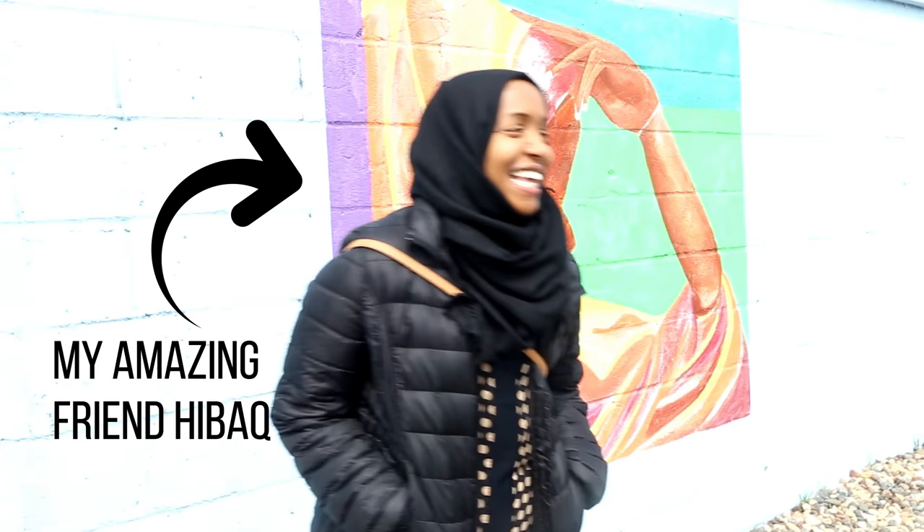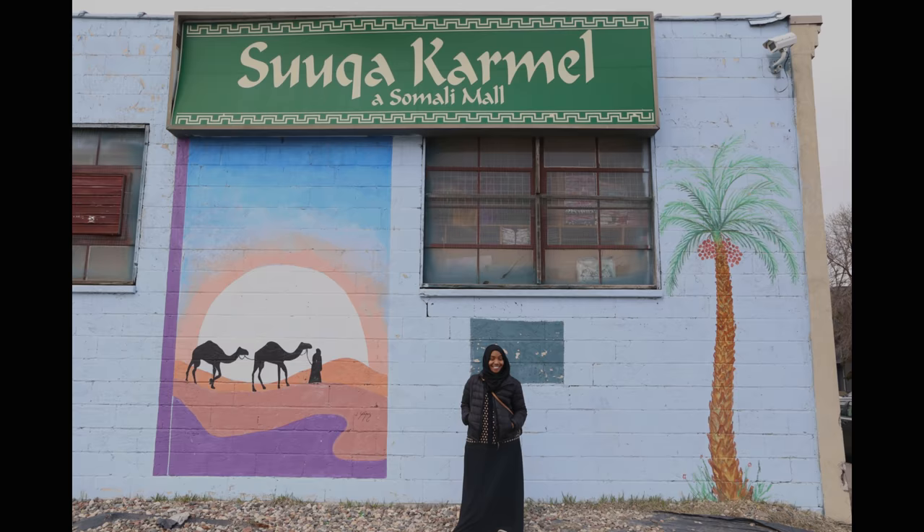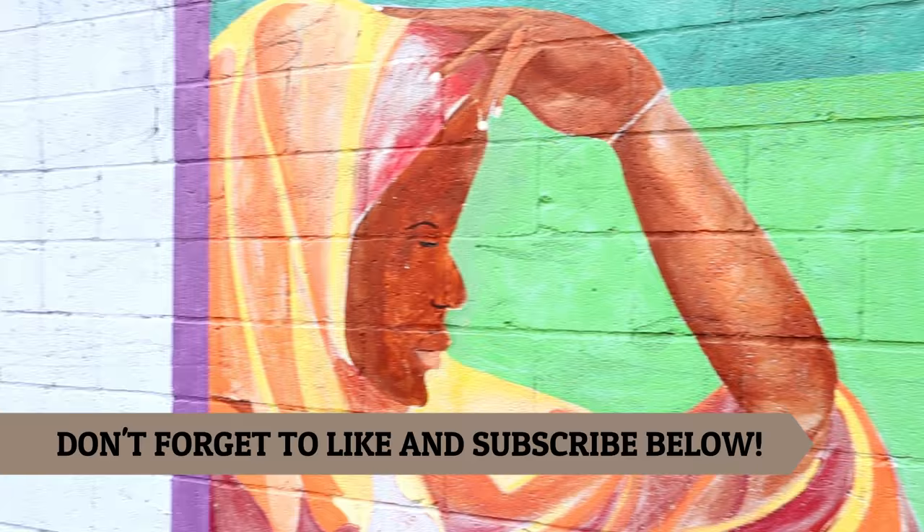Hey everybody and welcome back to another episode of Triple P with me and my amazing friend Hibak, who I got the chance to meet after three long years. In this episode we'll be showing you the five things not to miss at the Ethnic Somali Carmel Mall in Minneapolis, Minnesota.